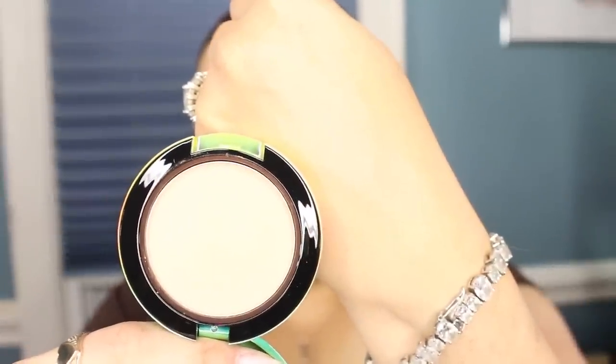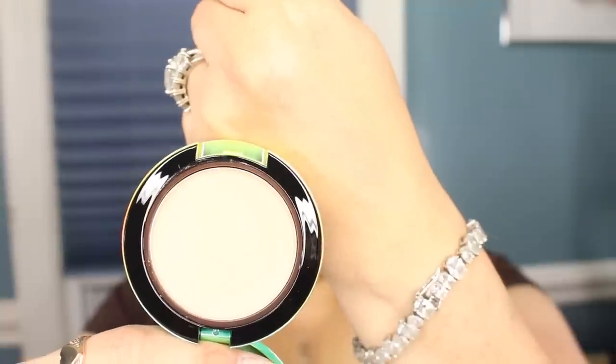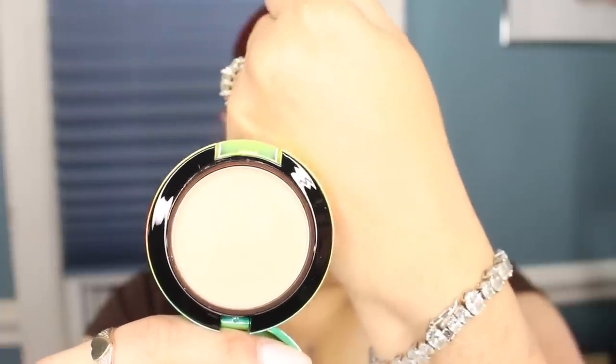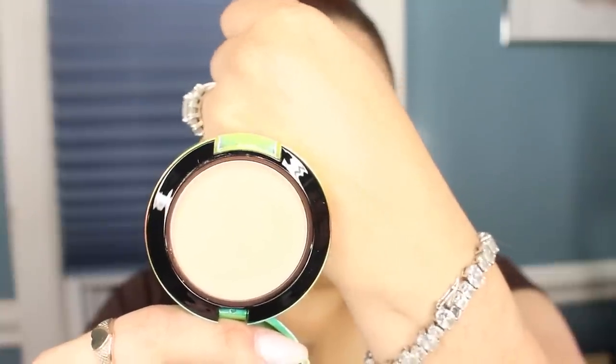I went ahead and picked up both of the blushes available in the collection. The first one is Crisp White — it's a satin shade and I think it is amazing. It's like a very light peachy tangerine color, it is gorgeous. On the back of my hand it looks fantastic. It would probably add like the perfect freshened-up look on the face, and I cannot wait to give this a go. This is probably going to be my favorite shade.